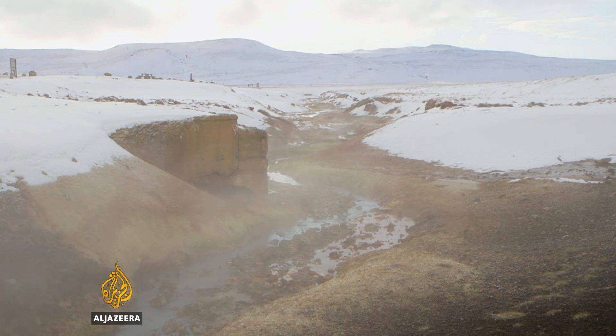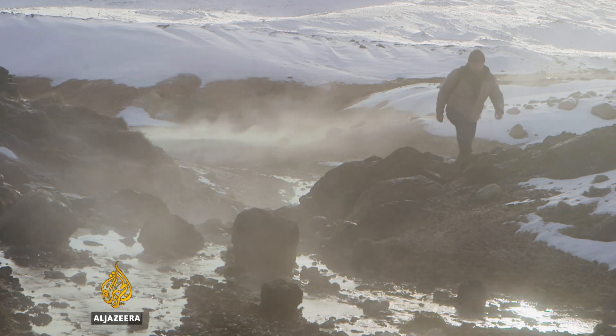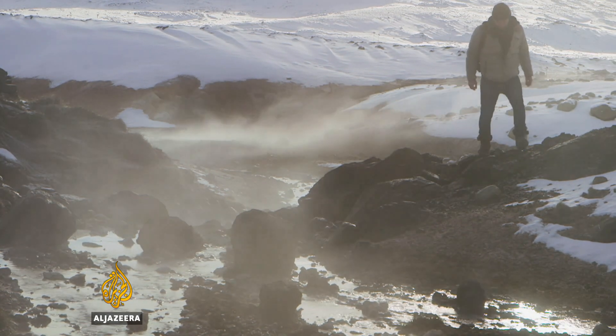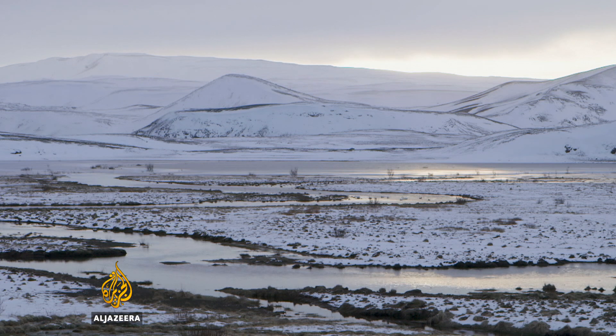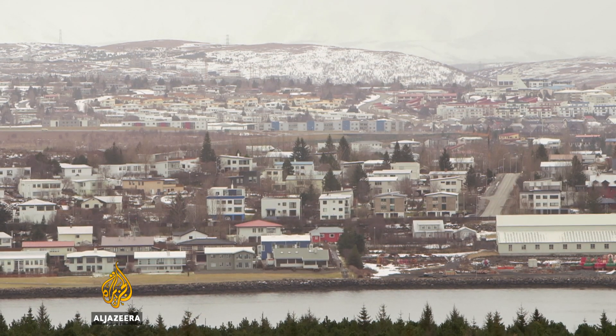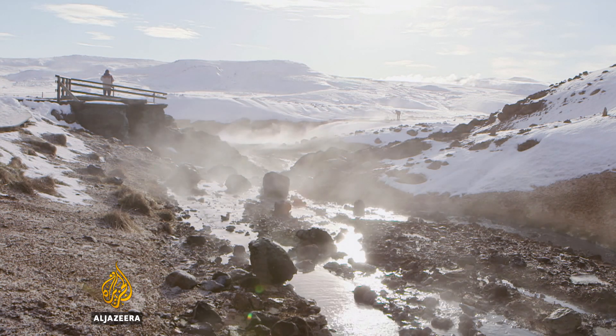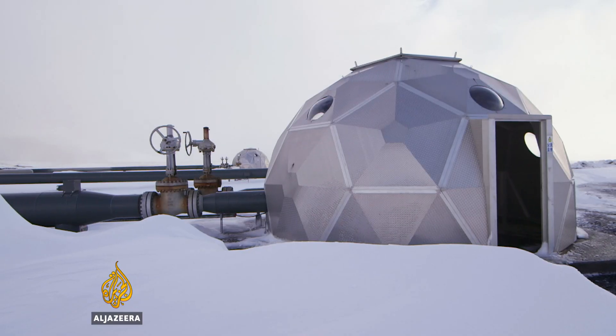Iceland might not be the largest island in the world, but in the fight to cut carbon emissions, this unlikely environmental champion is punching well above its weight. Its unique volcanic geology doesn't just create breathtaking scenery but has enabled 100% of its electricity to be generated by renewable sources, much of which is geothermal. Iceland is the only country in the world to achieve this.